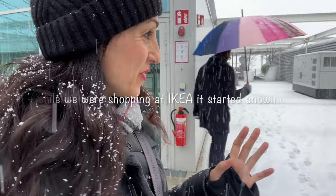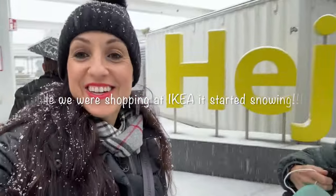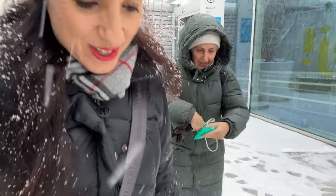Here we are on the rooftop of where we were just shopping, and I have snow in my hair. Let's go — I'm walking on the snow and it makes no sound. Finally, this is why I came to Vienna: for real snow. It's so nice.